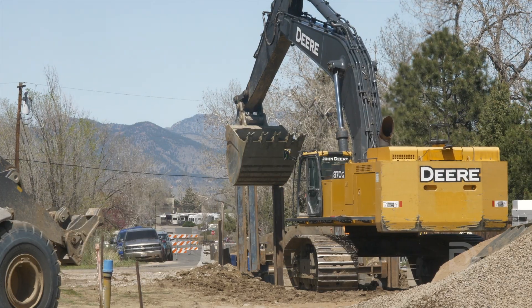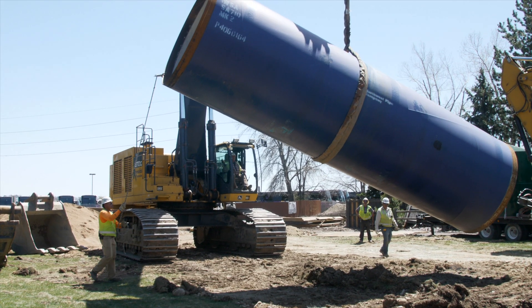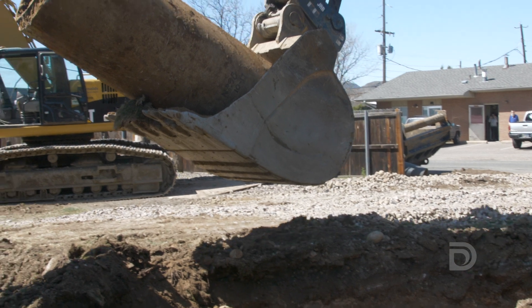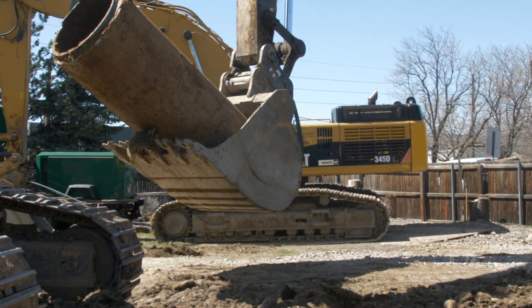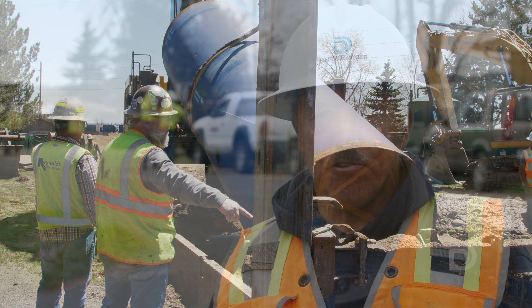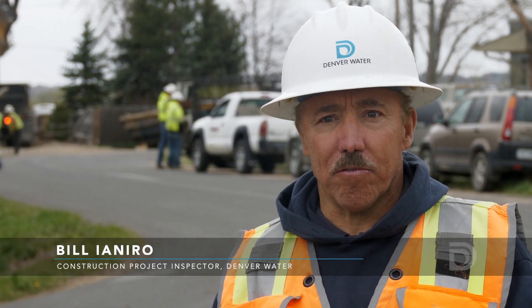We're here in Jefferson County, Colorado, installing a brand new pipeline system for Denver Water. The contractor's digging out the old 42 inch pipe and installing a new 84 inch pipe. This is a major infrastructure project for Denver Water.